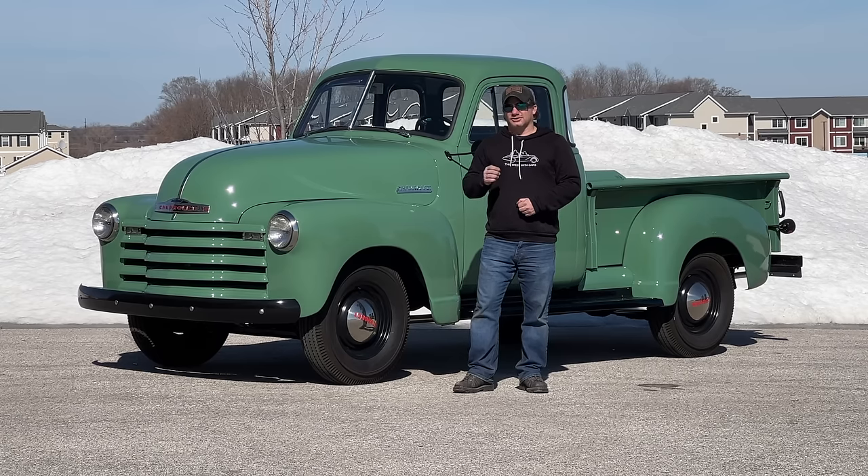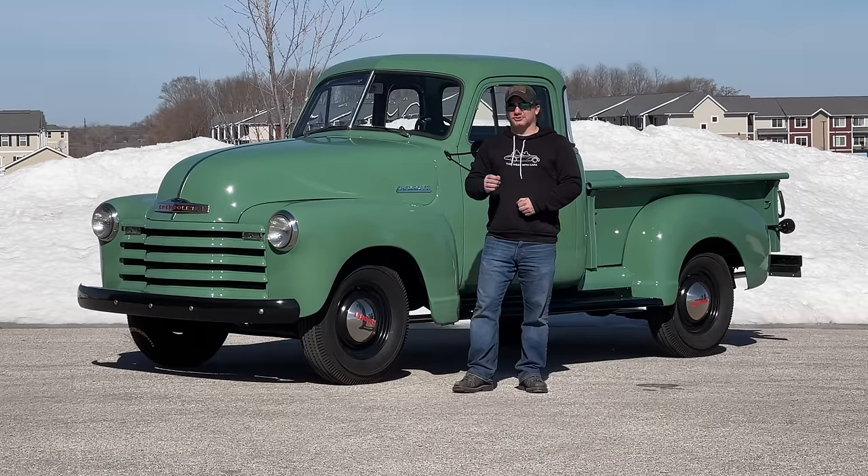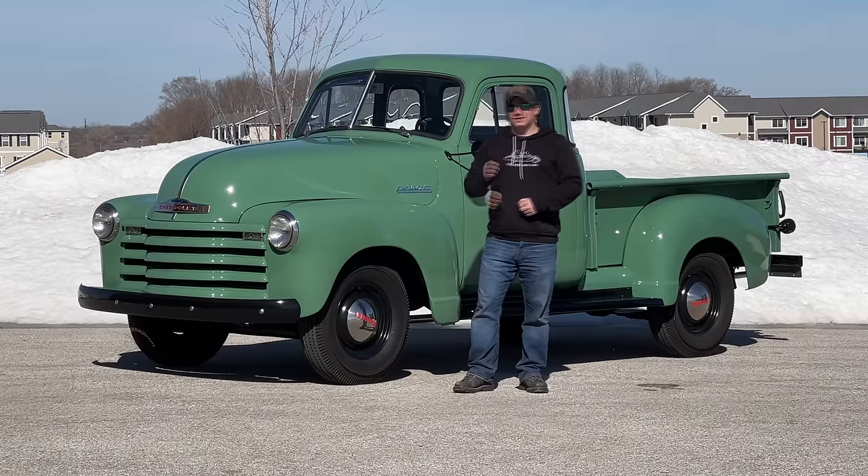There are still a lot of shows that look down a little bit on trucks or do not allow them in. In contrast, there are of course truck-only shows, and vintage truck shows are getting more and more popular.